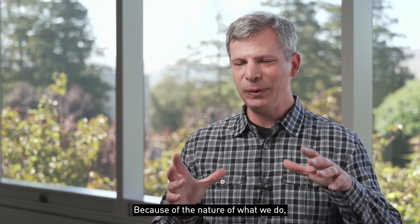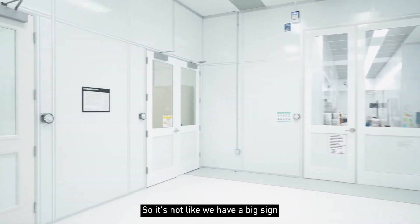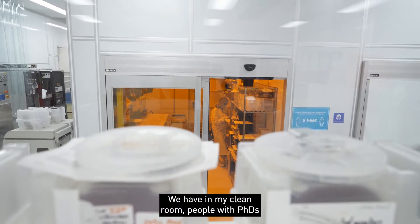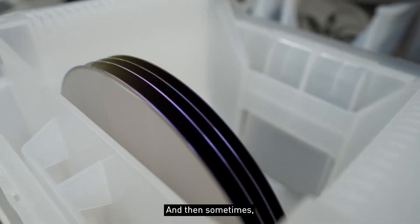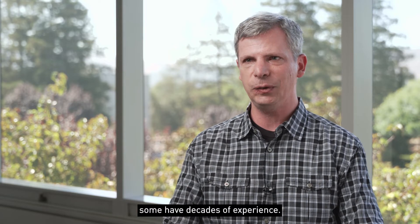Because of the nature of what we do, you can't have big picture windows to look into the lab. But it's not like we have a big sign that says research nanofabrication lab. In my clean room, we have people with PhDs in physics, material science, or chemical engineering — some are relatively new grads, some have decades of experience.